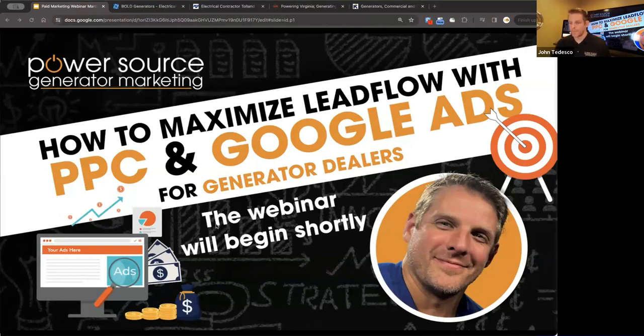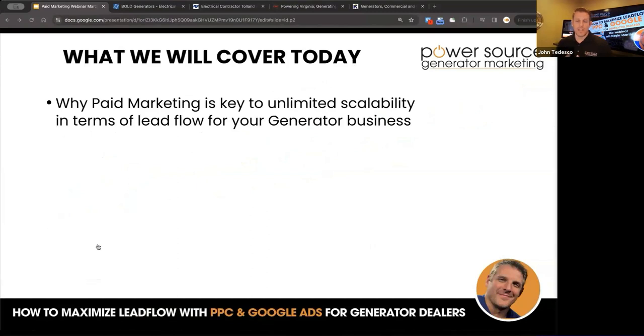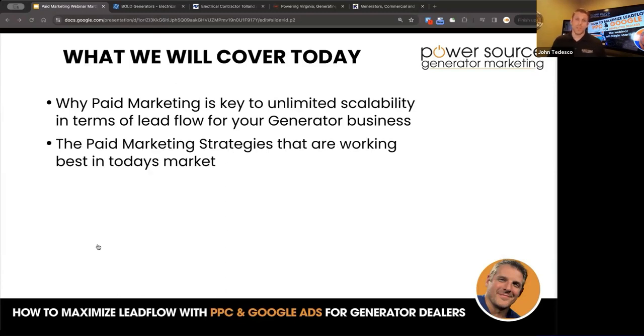Should we get started? How to maximize lead flow with PPC and Google Ads for generator dealers. What we're going to cover today: why paid marketing is key to unlimited scalability in terms of lead flow for your generator business. We want to make sure that you're utilizing not just the organic SEO aspect of your website and your overall marketing strategy, but also paid search. There's a lot of opportunity with paid search if it's being done right.